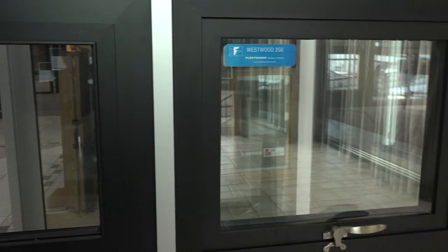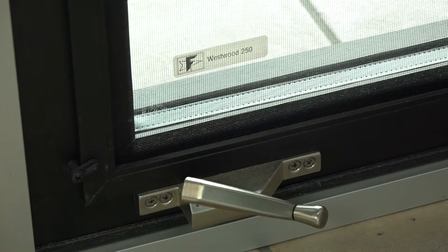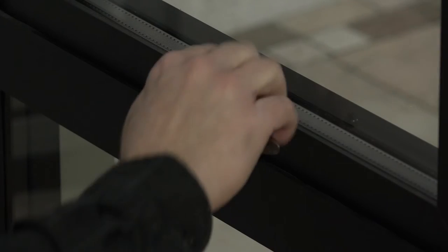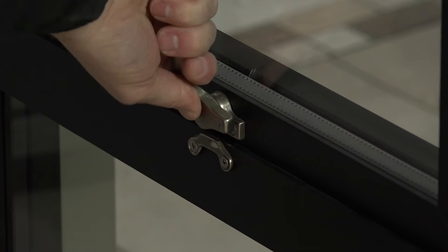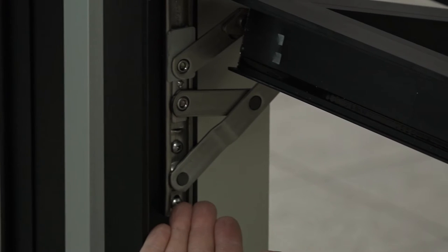I'm so excited to be here at our Fleetwood door display system. How can you operate the different awnings or casements? With awnings and casements with Fleetwood, you have two options. One is a crankout type system. The other is a push-out casement, and that's more of a European feel. With a push-out casement, you literally turn the handle and you push it out, and it stays because it's a four-bar static balanced hinge system.